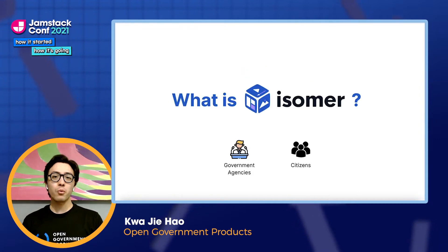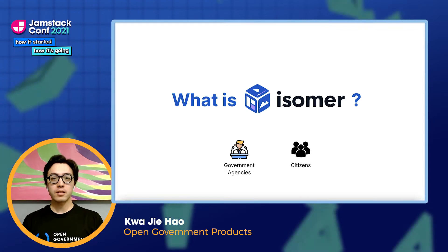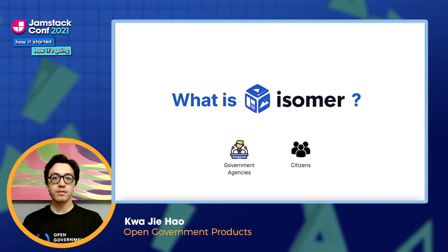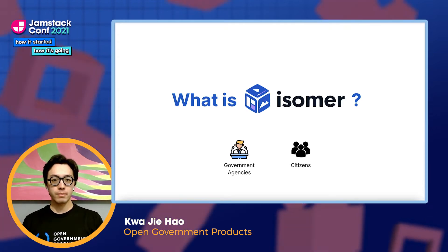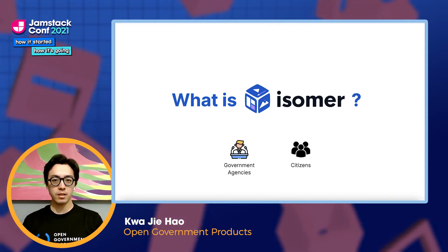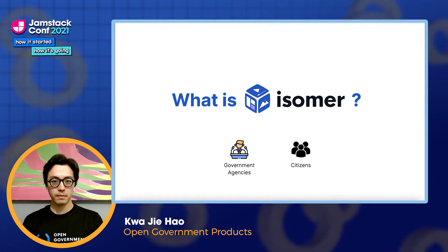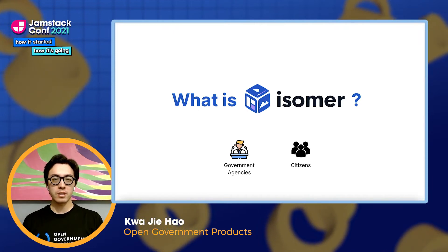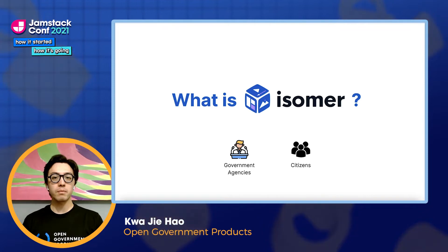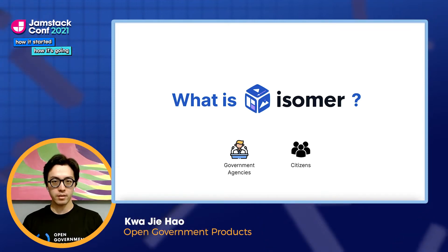So, what exactly is Isomer? Four years ago, we conducted a study which found that our government websites were slow, expensive, and had major usability issues. This represented problems for both the government agencies which maintain these websites, as well as citizens who consume them. Isomer is an end-to-end website solution for the Singapore government designed to fix issues on both the agency and citizen front.